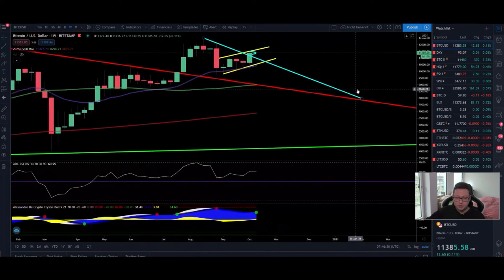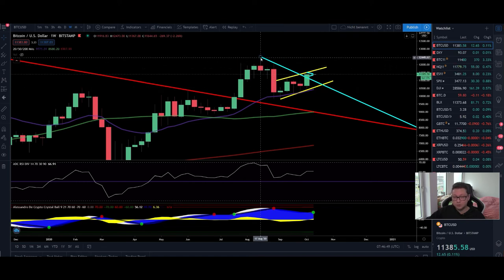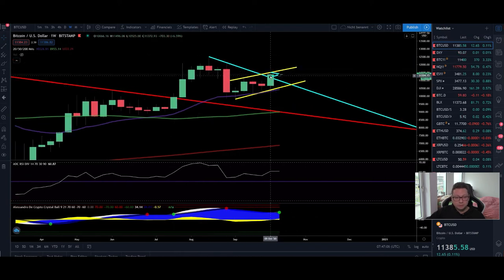Let's open up the weekly time frame on bitcoin because this chart is still looking amazingly bullish. We had a close above the previous weeks' highs, and the next step would be to close above 12,500. That will initiate real FOMO and we will most likely go very easily towards 14,000 — maybe even 16,000 — in the next couple of weeks if we close a weekly candle above 12,500. We're still trading above the 20 weekly moving average, and the 50 is coming down around 9,000.